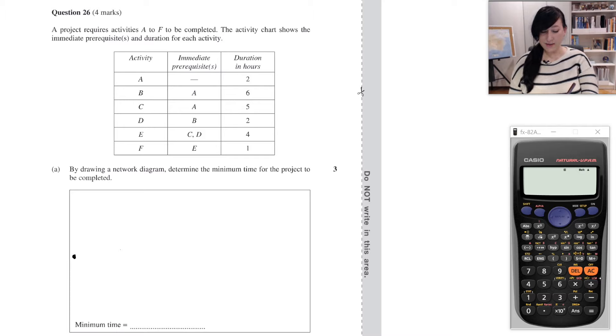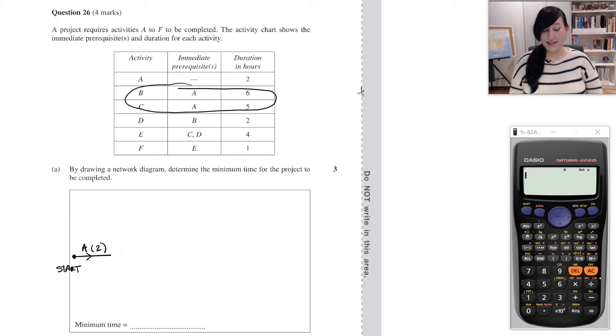An activity on one of these networks is a line — don't forget to put an arrow to show direction and to label it. This is activity A with a duration of 2. We'll then look for any activities that have A as a prerequisite. Both B and C have A as their prerequisite, so activities B and C will come off the end of A. I'll put an ending vertex for A which will also be the start of B and C, drawing activity B with duration 6 and C with duration 5.